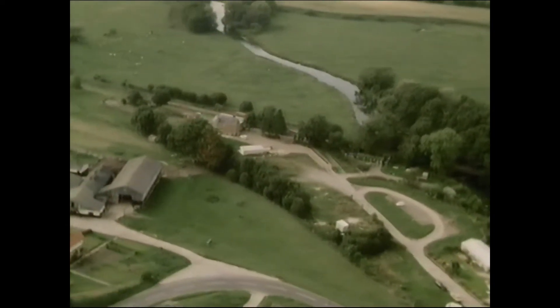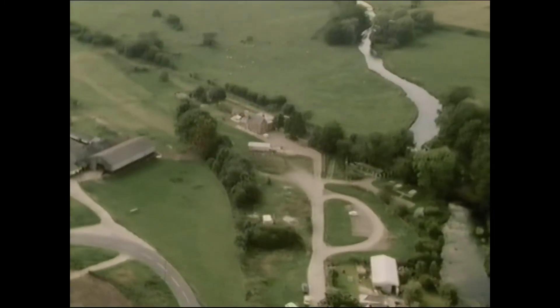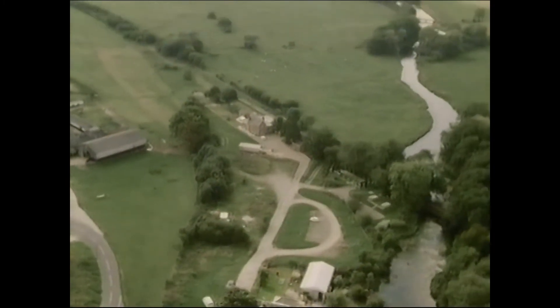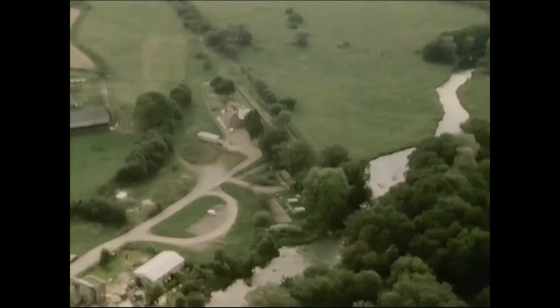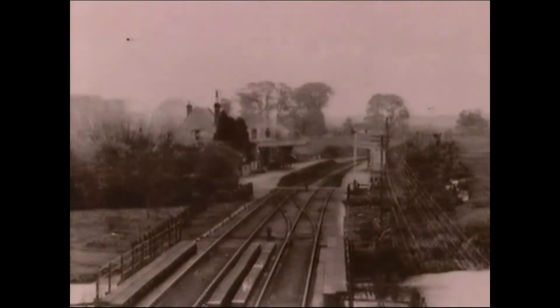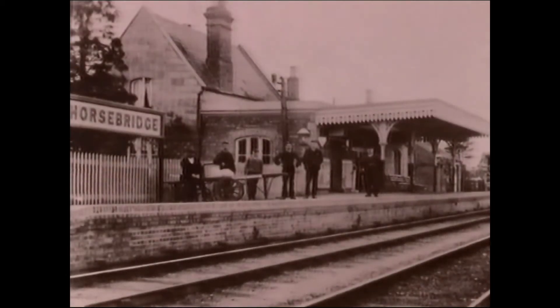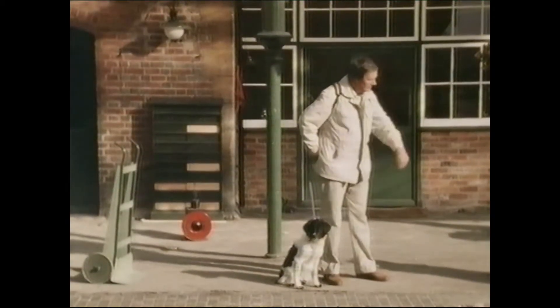Horsebridge Station was axed along with this railway in the 1960s. Unlike the track, the station was not removed. It was built in 1865 and remains as a small fragment of railway history. Horsebridge Station in its heyday, with what looks like a stationmaster and five porters. Try and find one these days.